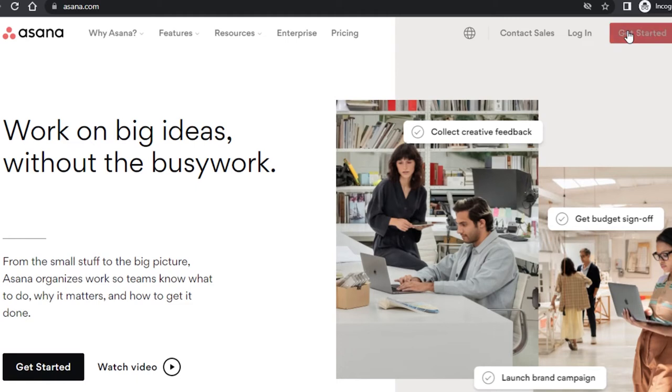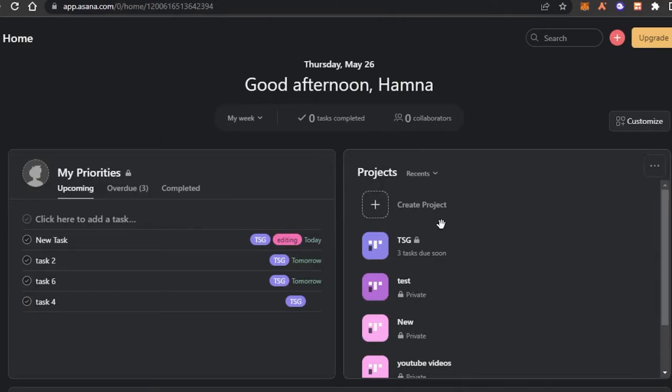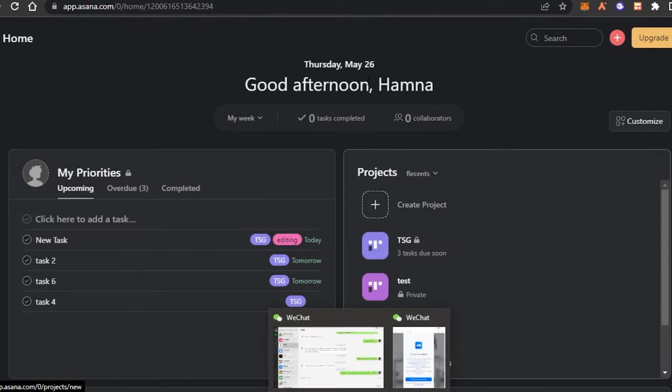To get started with Asana, click on get started, sign up with your Google account, and you will get your own free Asana dashboard. After the initial sign up or sign in, this is the basic dashboard. You'll see that we create different projects on Asana.